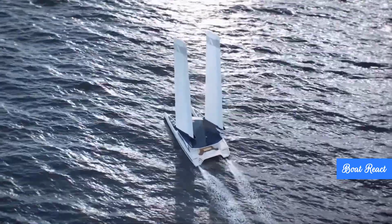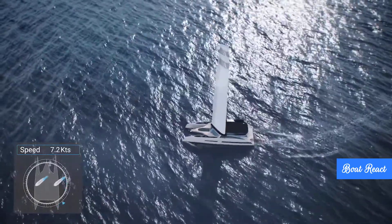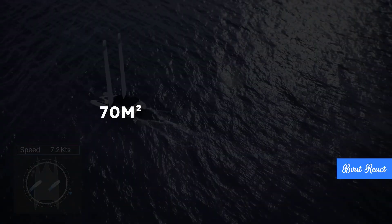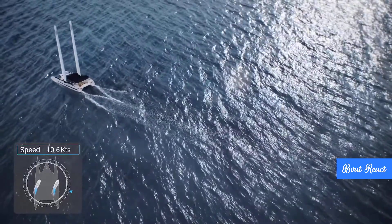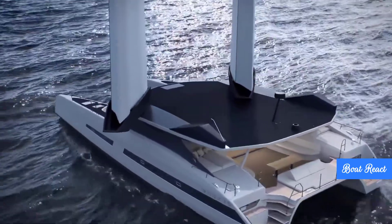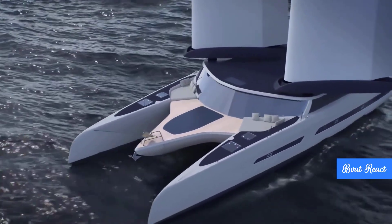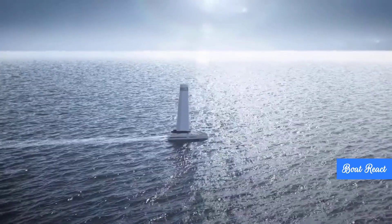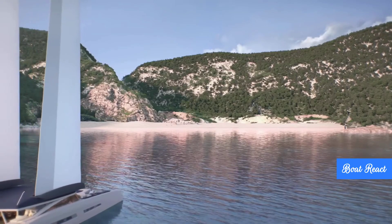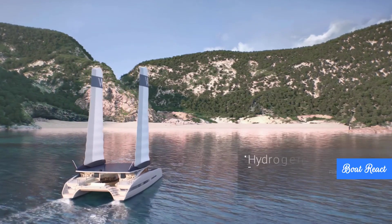For longer trips, they've thought about recharging on the go. Hydrogeneration: at 10 knots of boat speed, the props can apparently generate up to 3 kilowatts of electricity, basically turning them into underwater turbines while you're sailing. Plus there are around 70 square meters of solar panels, with one source mentioning a peak output of 12 kilowatts from the solar array alone. They also mentioned pitch-adjustable propellers that might contribute up to 35% of the energy mix under sail. It's a really integrated renewable system capturing energy from wind, water, and sun.